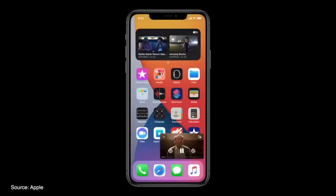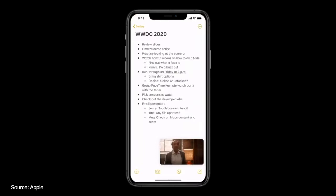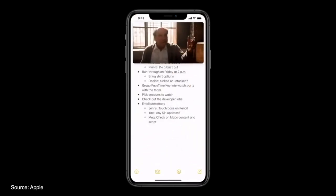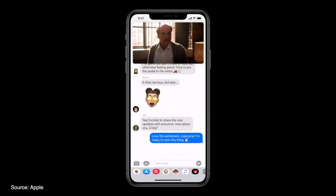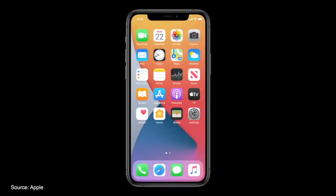iOS 14 also brings full picture-in-picture support, with users being able to drag and drop a video wherever they would like on the screen, pinch to resize, or swipe off the screen entirely while keeping that video playing in the background. iOS 14 also brings a bunch of redesigned apps and services, starting off with Siri, which has been redesigned to be less intrusive.